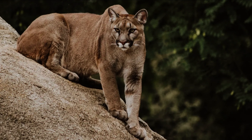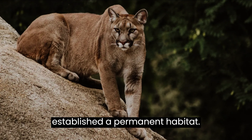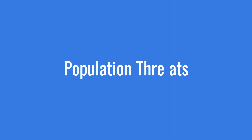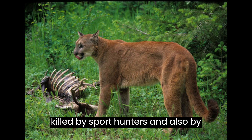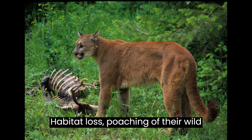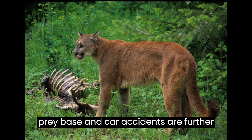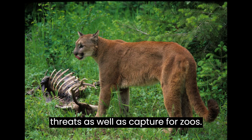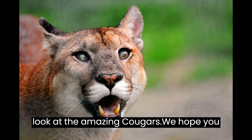Females reach sexual maturity at 2.5 years, whereas males reach sexual maturity around three years, and they don't reproduce until they've established a permanent habitat. Cougars face several population threats: they are killed by sport hunters and by farmers protecting their livestock. Habitat loss, poaching of their wild prey base, car accidents, and capture for zoos are further threats.